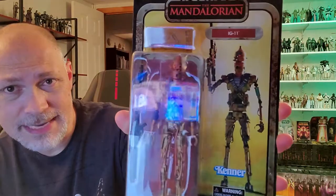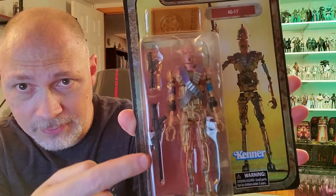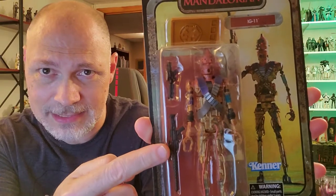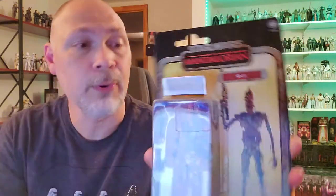So this was about $15, not bad. And as you can see, it comes on this beautiful card with the end credit artwork, Star Wars The Mandalorian. Through the bubble, you can see the figure. It comes with an E-11 and what I'm pretty sure is a DLT-19X, and you've got the Imperial Credit up there.